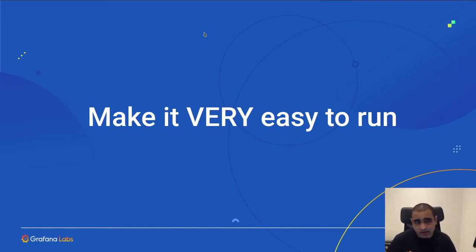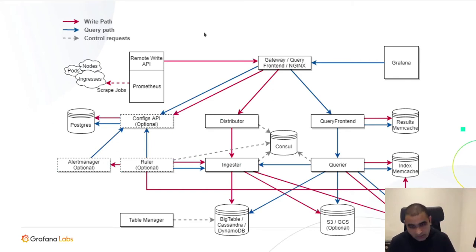This is something we learned the hard way: make sure your project is extremely easy to run. Before May 2019, if you opened the Cortex website, it would show you an architecture diagram with a lot of moving parts and dependencies — a NoSQL store like Cassandra or Bigtable, a Consul, Memcached, and possibly an object store. If you were looking for a long-term storage solution for Prometheus and saw that diagram, you would be immediately discouraged.